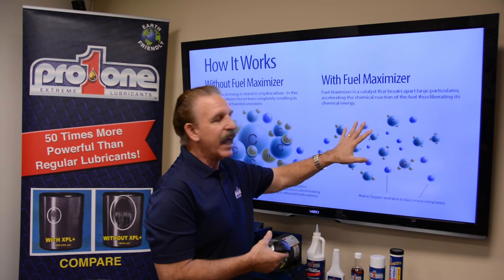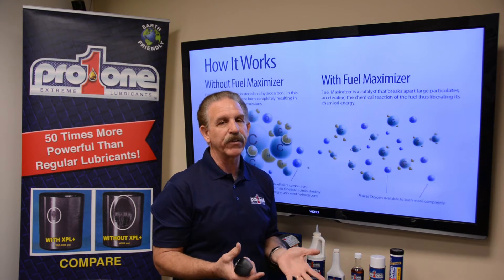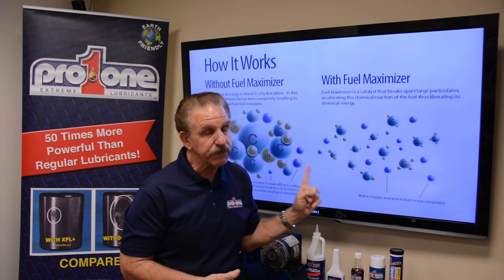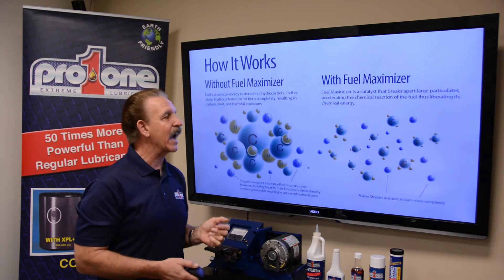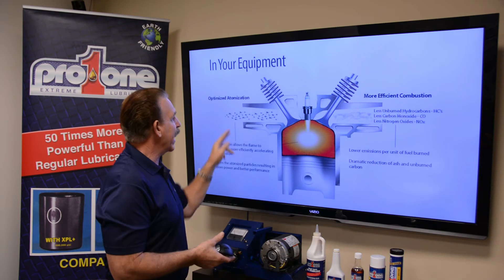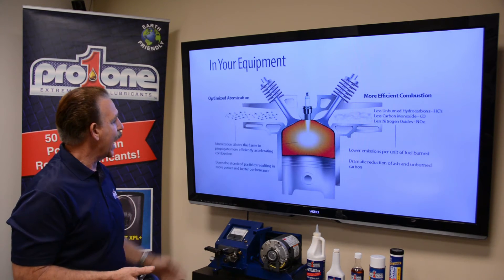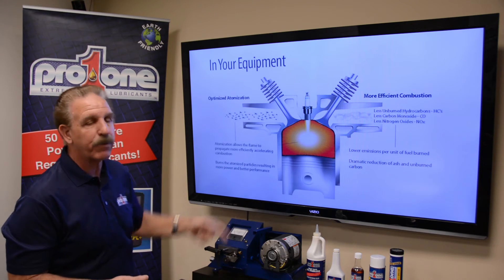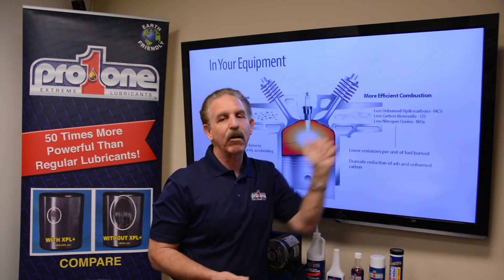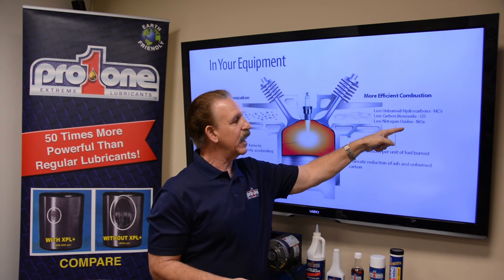The fuel maximizer is ahead of time breaking this down and surrounding all these little molecules with air — the 19 gases that we breathe on a daily basis. Now you get more energy and oxygen to the fuel, and you get less emissions and better performance. We're looking to optimize atomization, or vaporizing the fuel, making them smaller. The atomization allows the flame to propagate more efficiently, accelerating combustion, and it burns the atomized particles, resulting in more power and better performance. The other side of it is you're going to have less unburned hydrocarbons — HCs — less carbon monoxide, which are CO's, and less nitrogen oxides, that's the NOx.